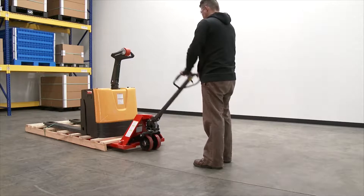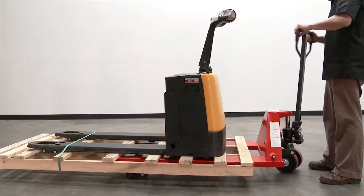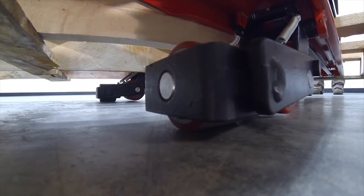Place the forks into the pallet, then elevate to approximately 7 inches. Rotate the handle and lock into place. The second set of rollers — right, left — are actuated.